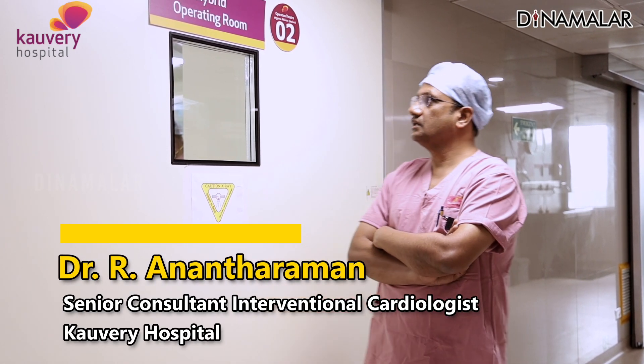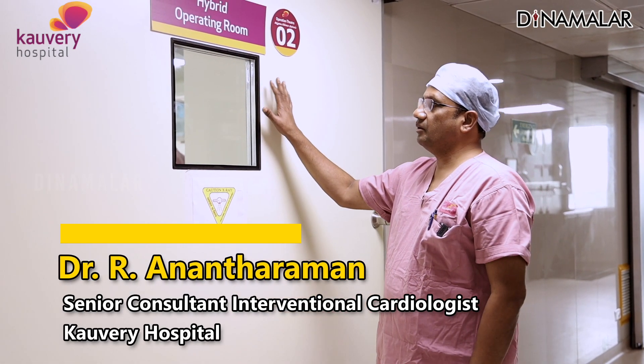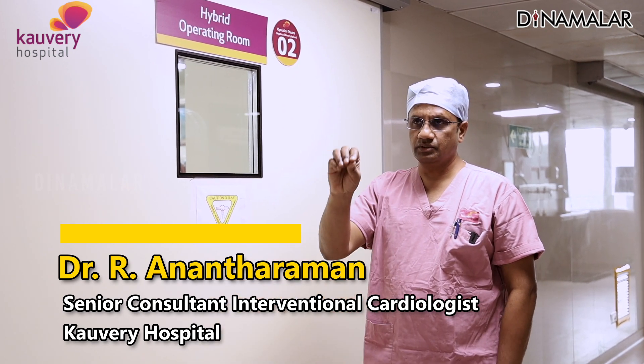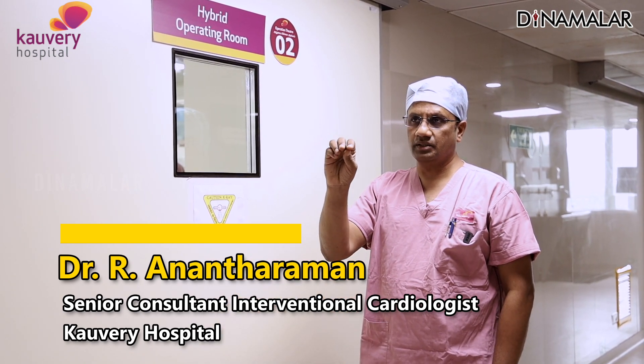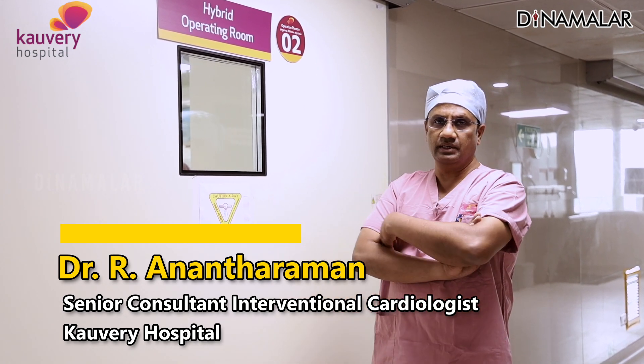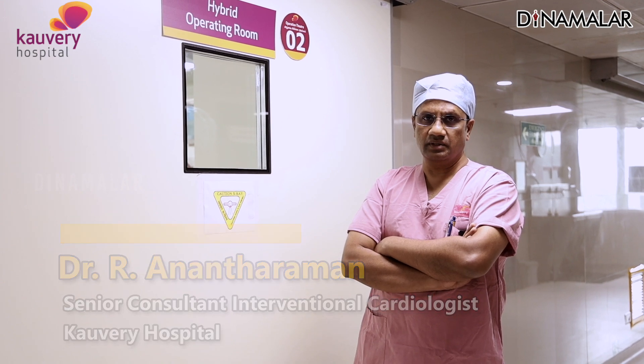Welcome to Kaveri Hospital. This is a hybrid operating cath lab room. Patients who have chest pain and heart attack come here. If they come to the hospital, they already have an angio investigation and they need to have their stent placed.